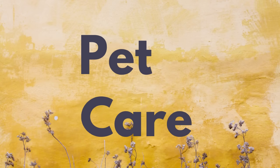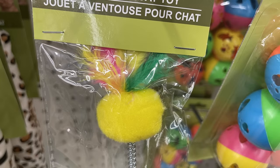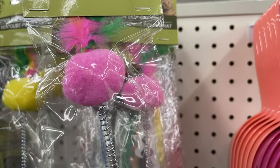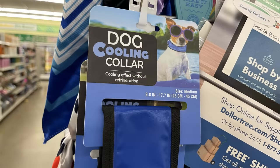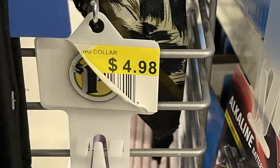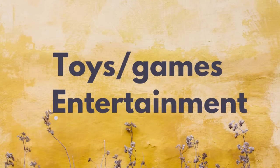For pet care items, they had some new cat toys — these are on a spring with a little puff ball at the top with feathers and a suction cup at the bottom, in a few different colors. I found some more dog cooling collars in medium and large sizes. These are actually a Walmart product at $4.98 at Walmart, but they now have them at Dollar Tree.